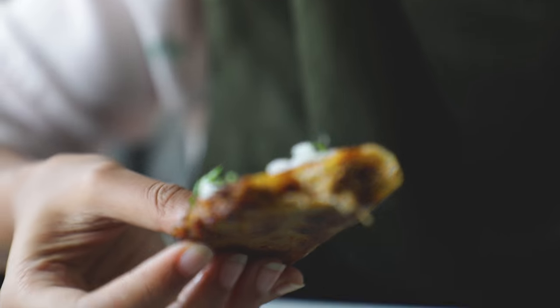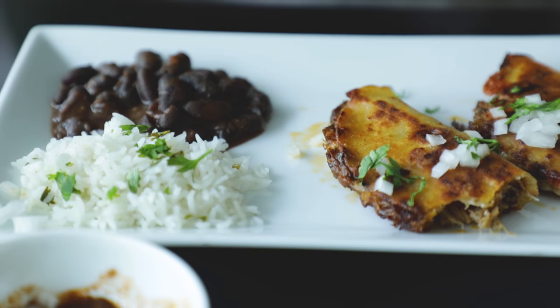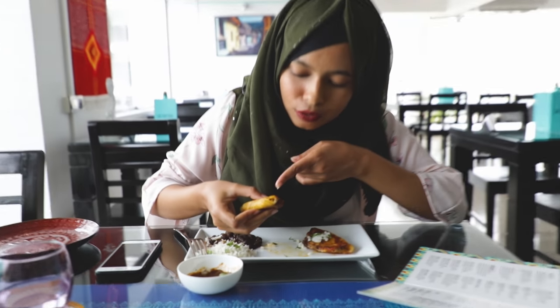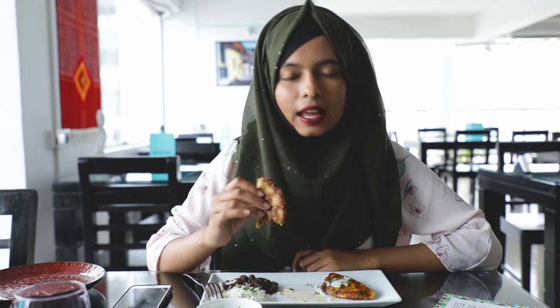The taco is quite good — it's very crispy. They use mozzarella cheese, it's quite cheesy and meaty. The black beans taste good too. About the taste of the tacos — I think it tastes a bit spicy but it's perfectly balanced overall.